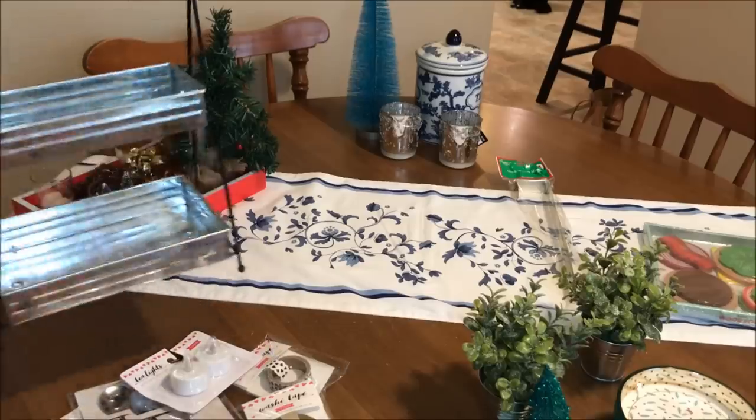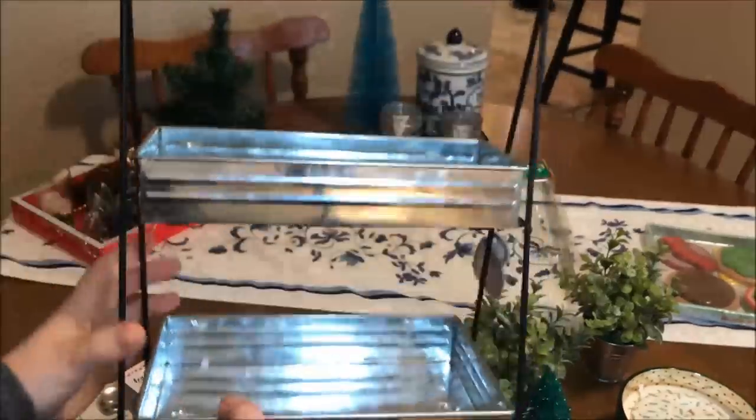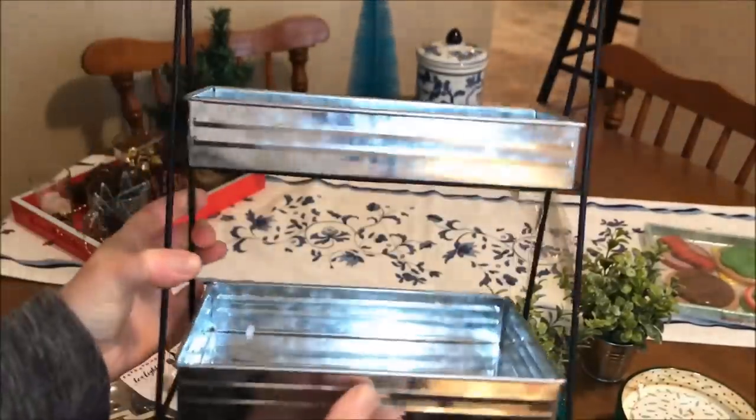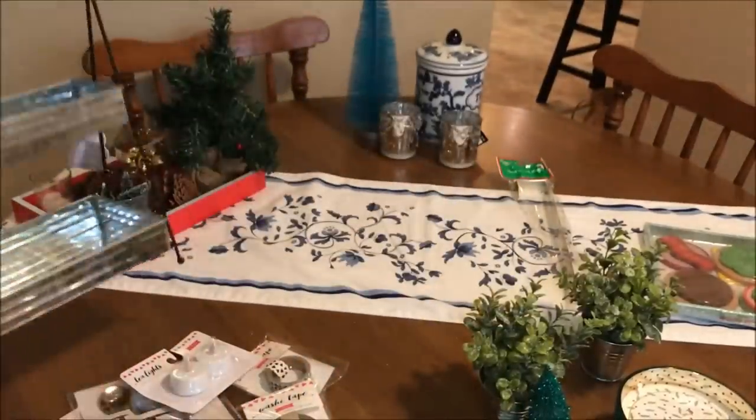Let me start with the things that are new in Target. This was in the dollar spot and it was only $5 — I could not believe it. It's a galvanized metal, beautiful two-tiered stand. Really, really nice for $5. It seems like it's really well made and I'm really happy to have that.